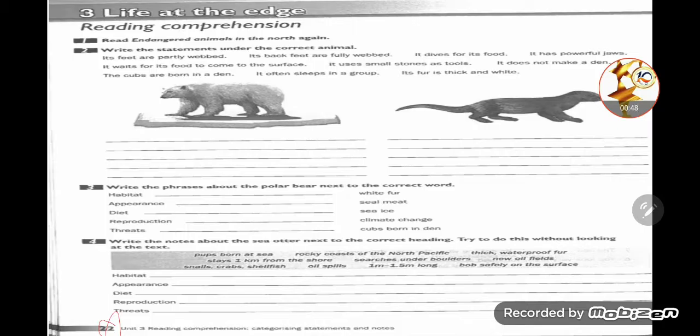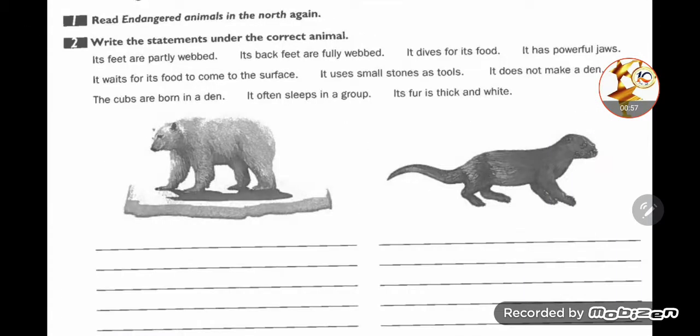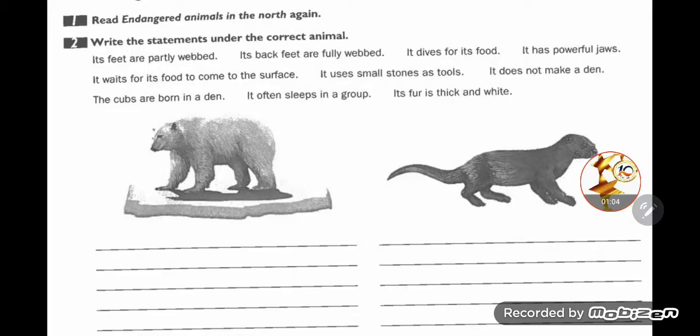Let's look together at what we are going to do and how we are going to answer all these questions and activities. Number one: read 'Endangered Animals in the North' again. Number two: write the statements under the correct animal. You can see these statements are available for two pictures.